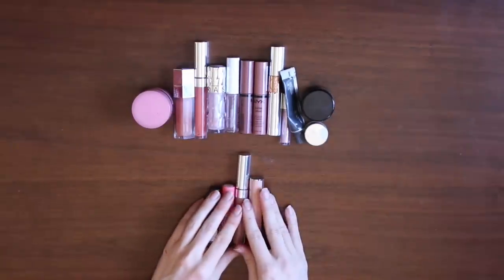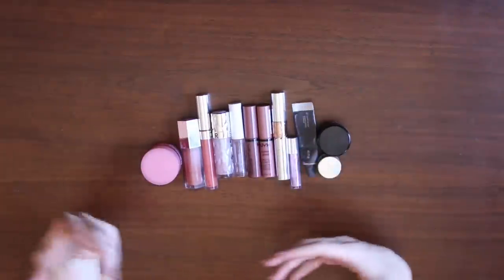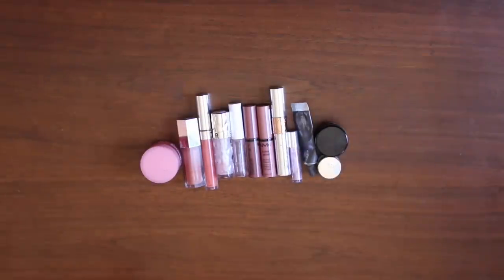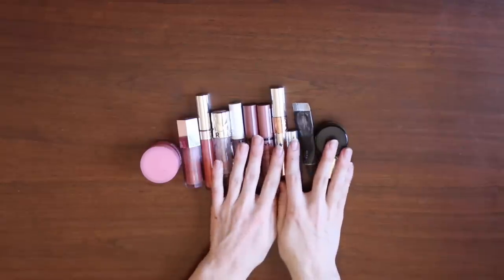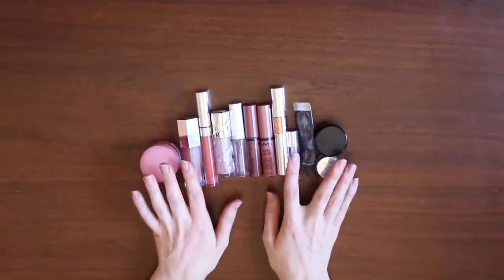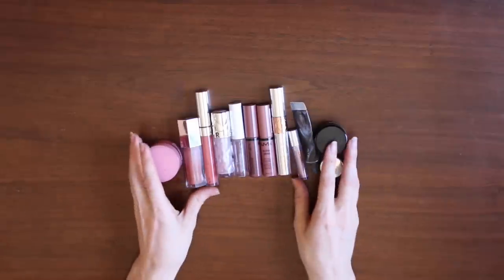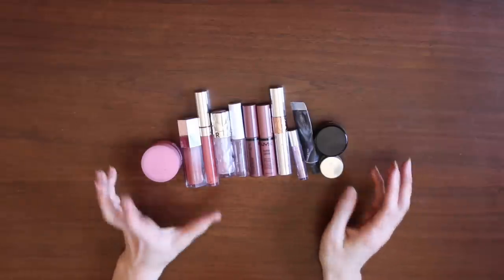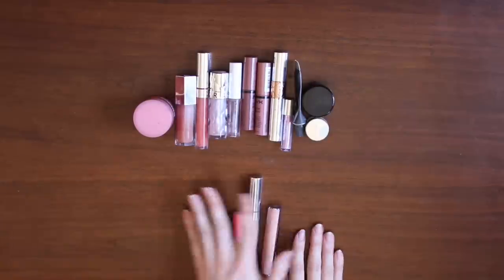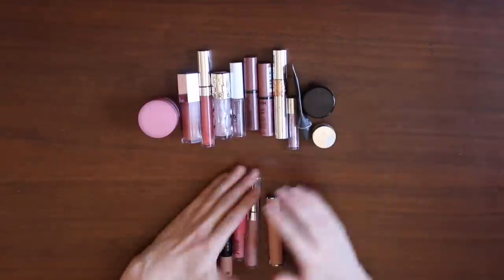Usually at this point in the declutter I take another look at the things I've decided to keep to see if there's anything I can let go of, even though it made it through the first round. But with these products I feel like I use gloss at a rate that I can actually pan all of these things. Unlike with the lipsticks, I feel like I actually have a shot at whittling this down to two or three products by actually using up all of the stuff. So I don't feel like I need to remove any of these — I feel like I can actually use all of this stuff up. I'm keeping 12 lip gloss and lip balm products and I am decluttering four.